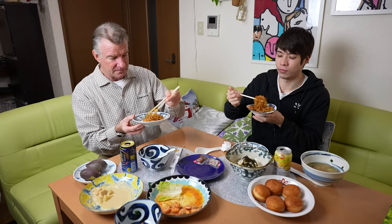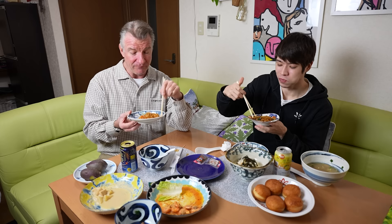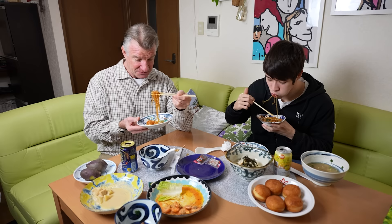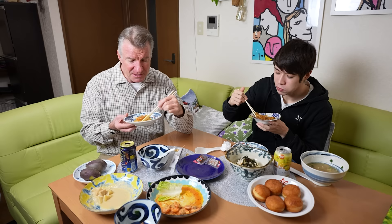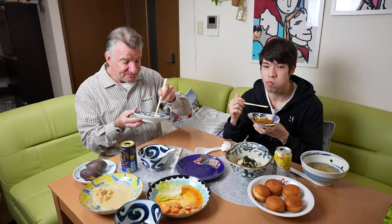On to the Korean dish — chapjae, Korean noodles. These are flavorful. It's in like a sweet sauce. It tastes like bibimbap a bit, but these noodles — they're jello-like. That's super tasty. Wow, I think that's my favorite so far. That is really good.